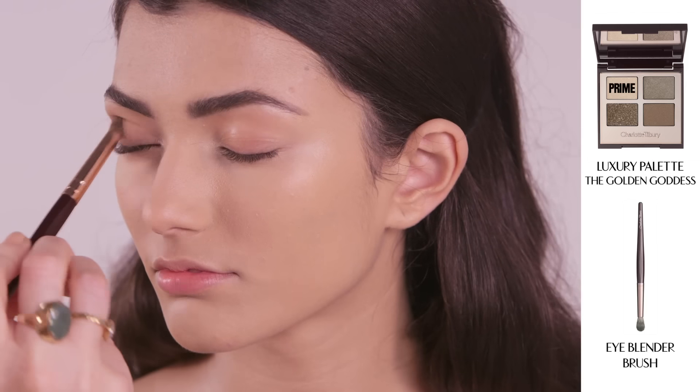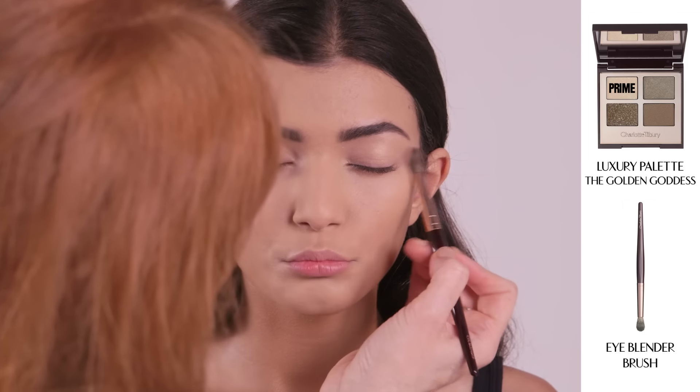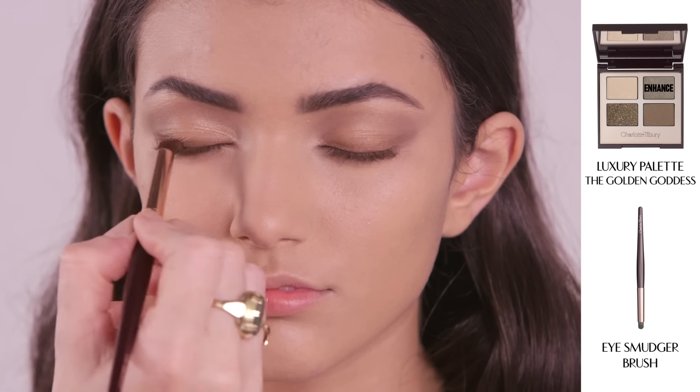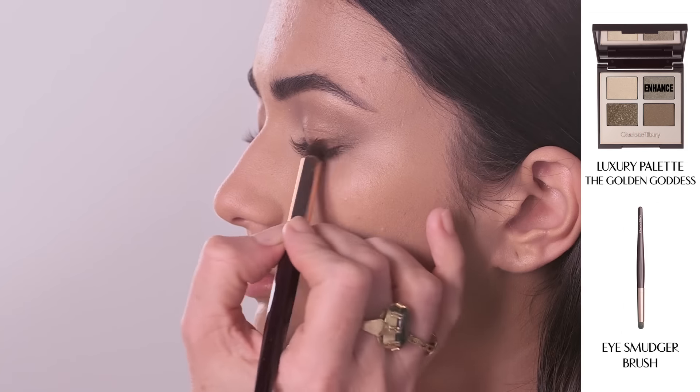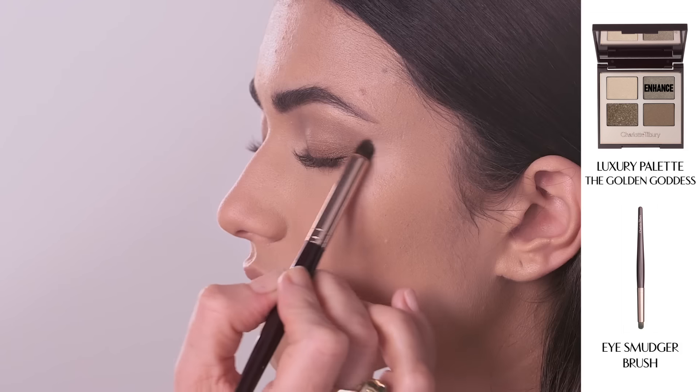Use my blender brush to wash the Golden Pearl Prime shade in a windscreen wiper motion backwards and forwards across the eyelid. Next, using the eye smudger brush, dip it into the enhanced shade and work it backwards and forwards across the lash line and into the socket.